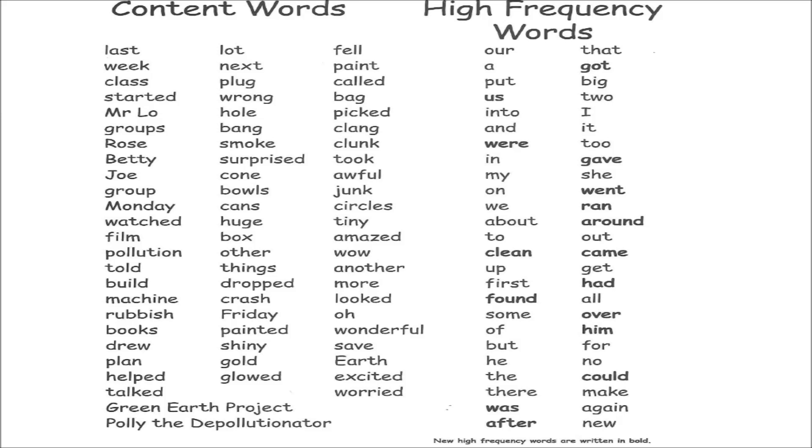Friday, painted, shiny, gold, glowed, fell, paint, called, bag, picked, clang, clunk, took, awful, junk, circles, tiny, amazed, wow, another, more, looked, oh, wonderful, safe, earth, excited, worried.